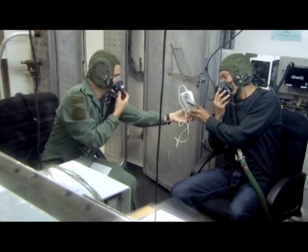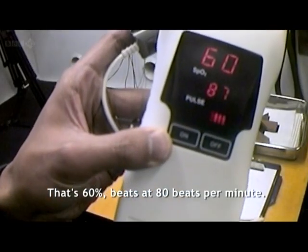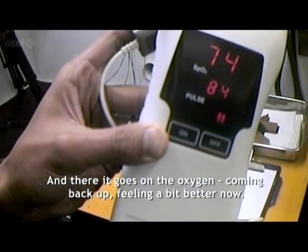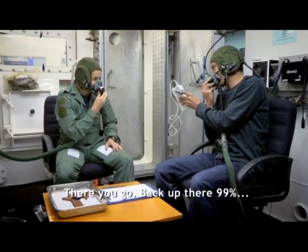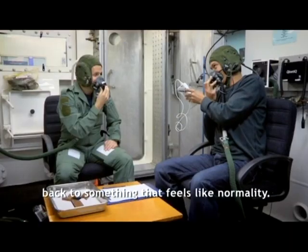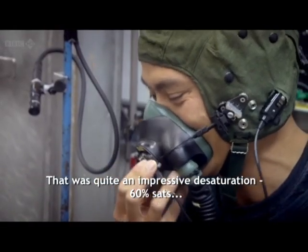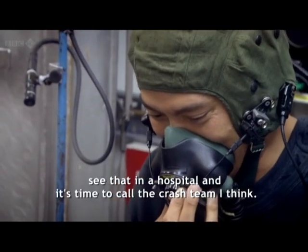I'd been without my oxygen supply for less than four minutes. Oxygen saturation had dropped to 60%, heart rate around 80 beats per minute — I am a very sick person right now. And there it goes, on the oxygen, coming back up. The colour's coming back into your face. Back up to 99% — back to something that feels like normality. That was quite an impressive desaturation — 60% sats. You see that in a hospital and it's time to call the crash team.